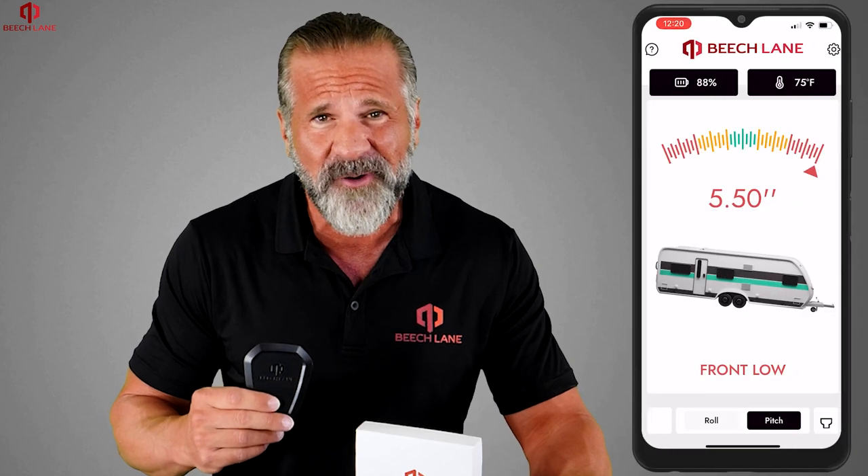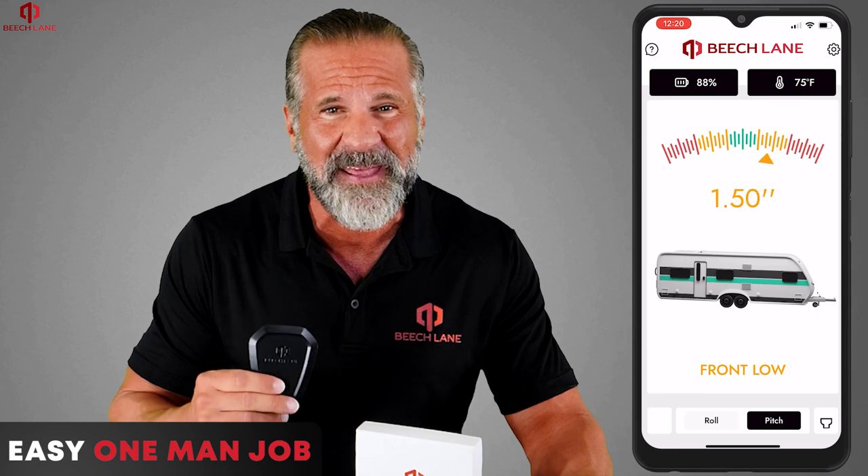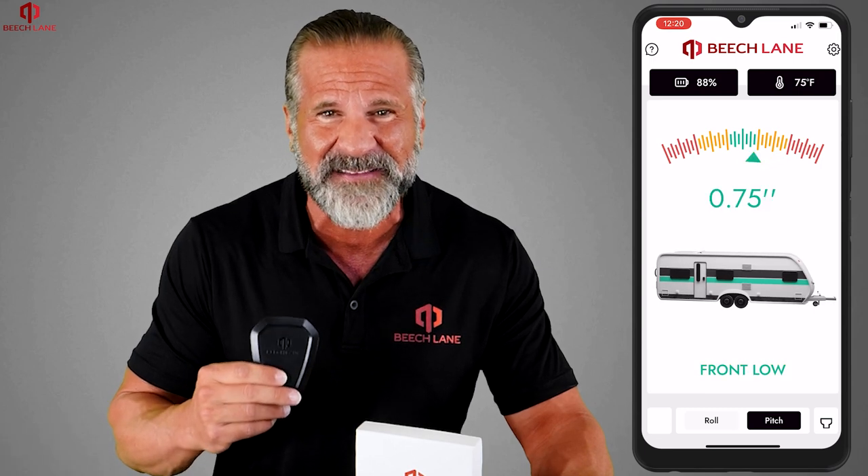Turn the frustrating leveling process into an easy one-man job with the Beach Lane Wireless RV Leveling System.